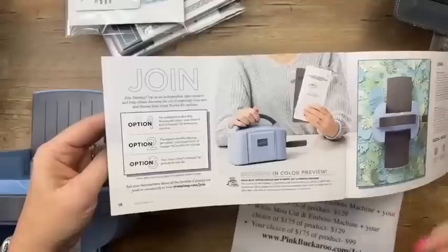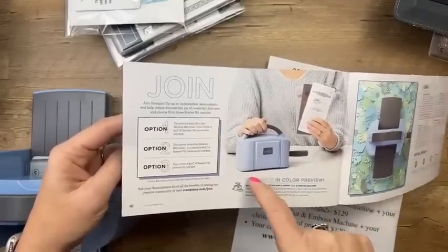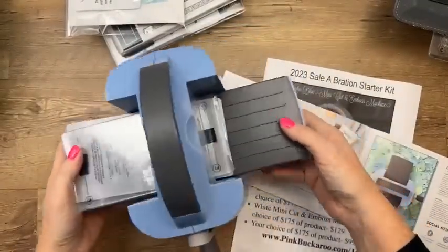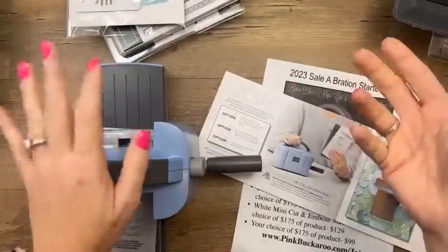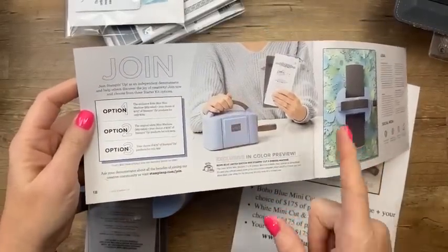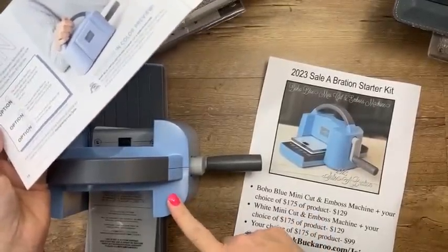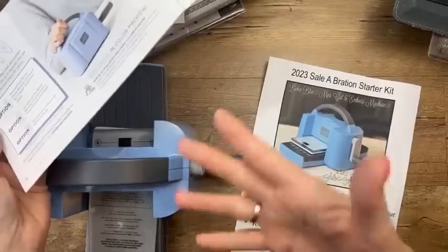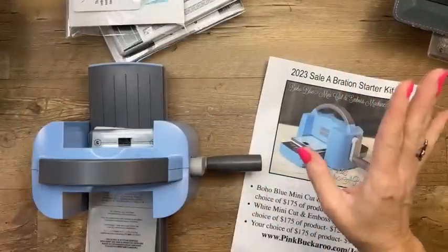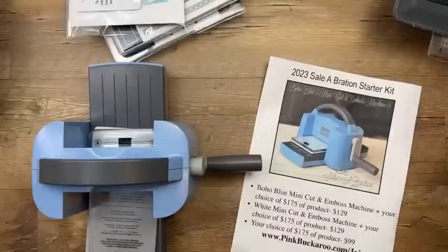We've added 40 people to my team this month — well, me and my downline. Lots of people are taking advantage of this beautiful machine; it's only available during Celebration in the starter kit. It's a pretty color and an amazing deal — $129 gets you that machine and $175 in product plus free shipping. If you don't like blue, there's also a white machine option.